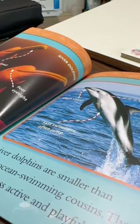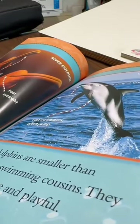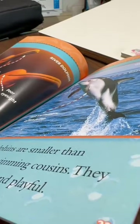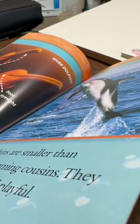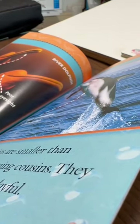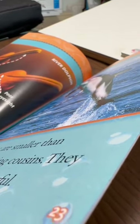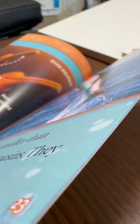Have you ever seen a dolphin with a long, pointy snout? This funny-looking mammal is a river dolphin. River dolphins are smaller than their ocean-swimming cousins. They are also less active and playful. River dolphin: long thin snout, poor eyesight, slow swimmers, rarely jump. Ocean dolphin: short snout, good eyesight, fast swimmers, often jump.